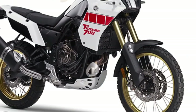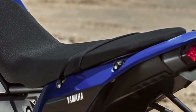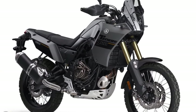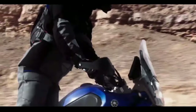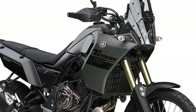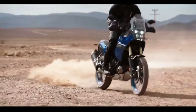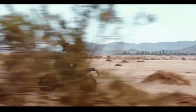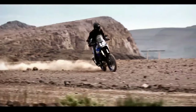The 2024 Yamaha Ténéré 700 has a few thoughtful updates for the new year, including a new 5-inch color TFT display with two different display options, Bluetooth smartphone connectivity, LED turn signals front and rear, and three ABS modes. The bike will be available in Team Yamaha Blue in September 2023 and Shadow Gray in October 2023, with an MSRP starting at $10,799. Other returning 2024 Yamaha models include the Super Ténéré ES, XT 250, and TW 200.